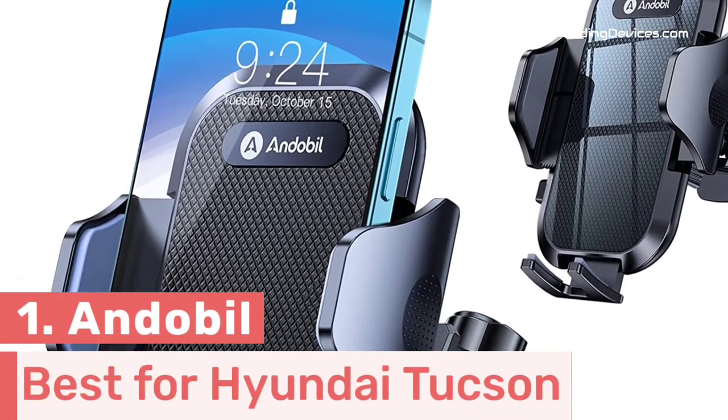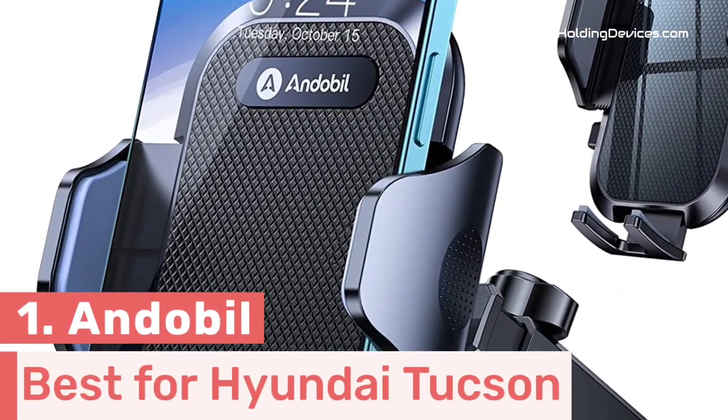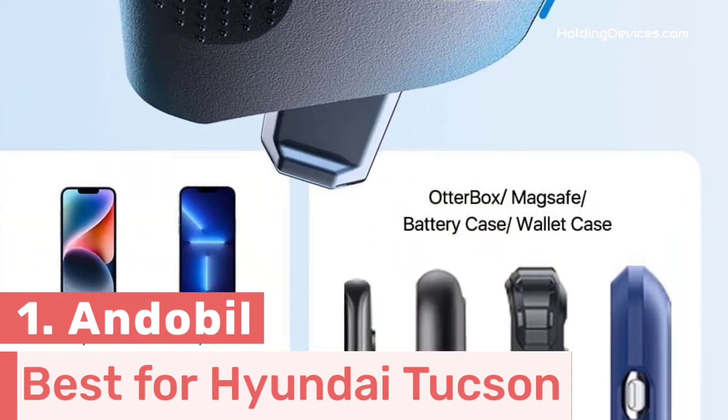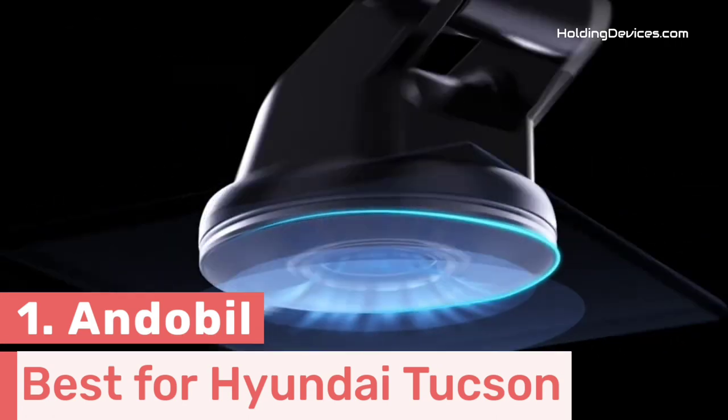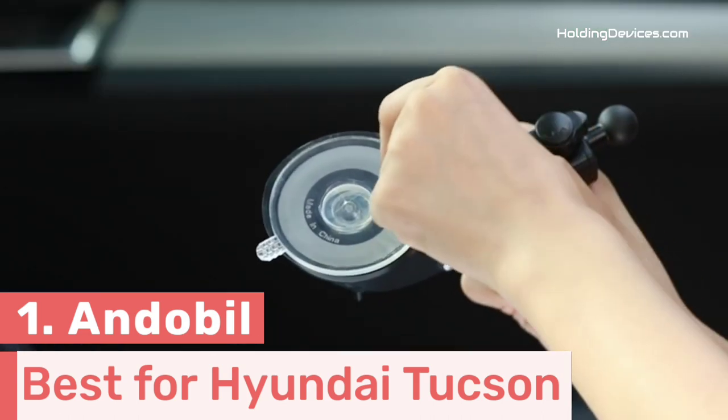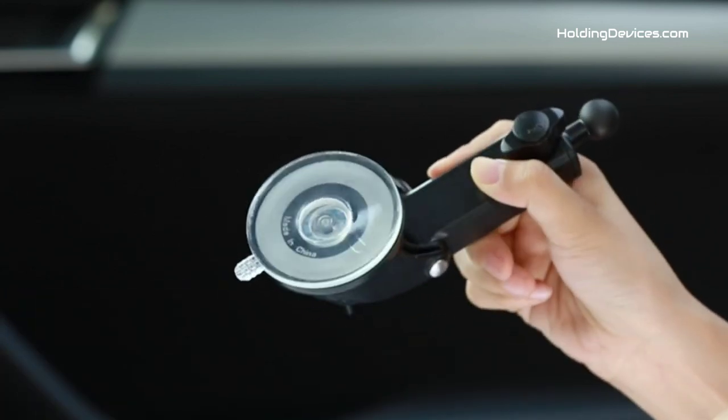Number 1. The Andebyle is the designer of this ultra-stable phone holder, and this phone holder is specially made for Hyundai Tucson owners because of the design — it fits in Hyundai Tucson perfectly. It is a 3-in-1 phone holder which can be mounted on the dashboard, windshield, and air vent types.